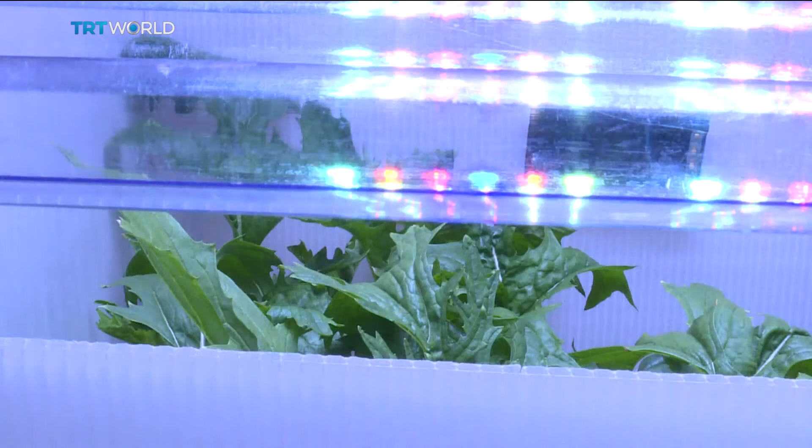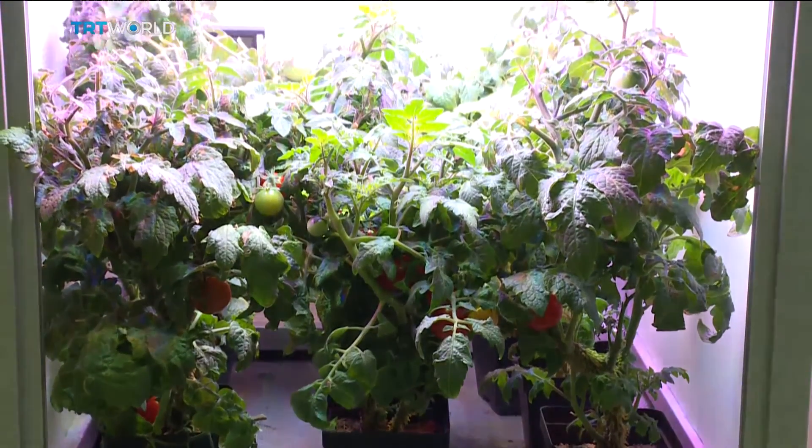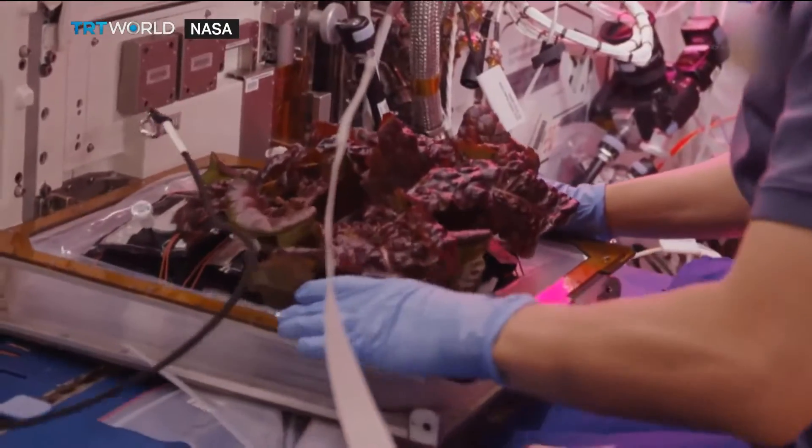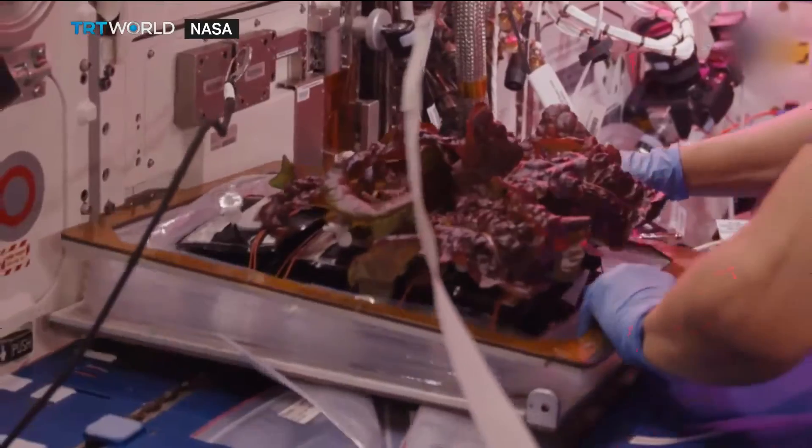NASA is hoping the $1.2 million it spent on funding these schools will blossom into ways for astronauts to create their own gardens. The agency believes space gardening will be a crucial source of survival for astronauts on long missions.